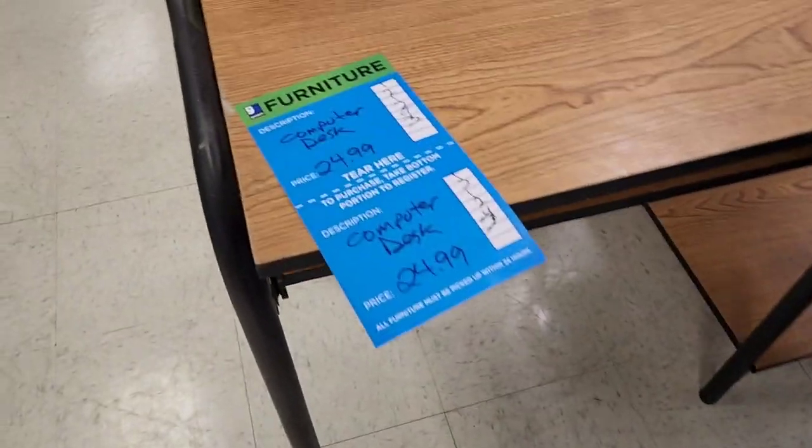Hi and welcome back to my channel! Today we are going into Goodwill. This Goodwill is a hit or miss, but we're going to go see because I want to look for shelving. This one normally does have a lot more furniture in it, and I want to see if they have shelving and stuff for my office for eBay. Let's go see what we can buy and sell!